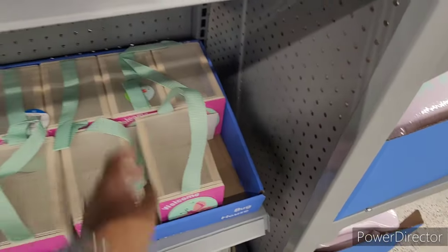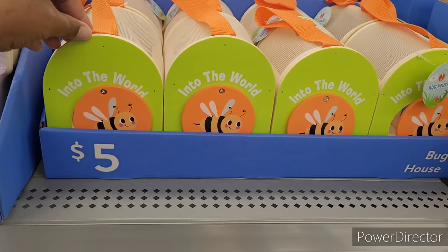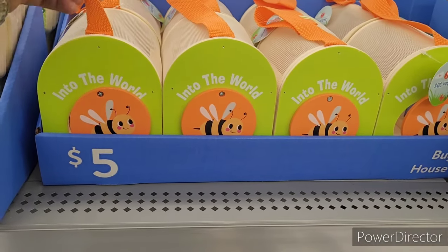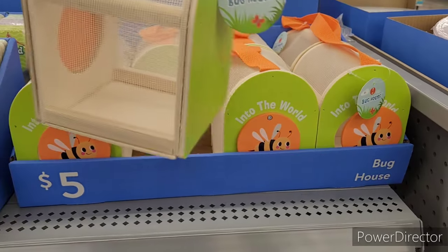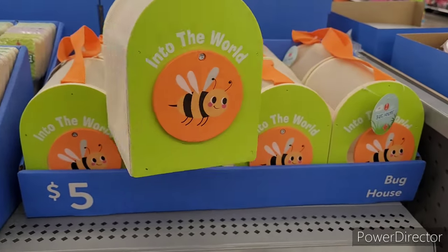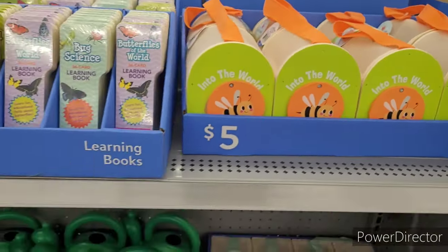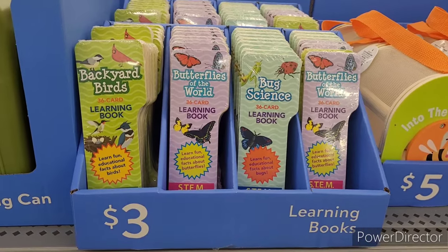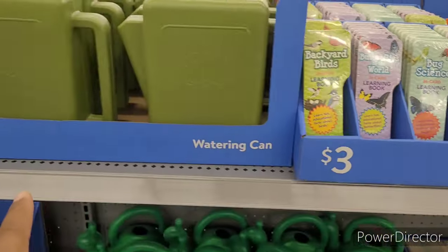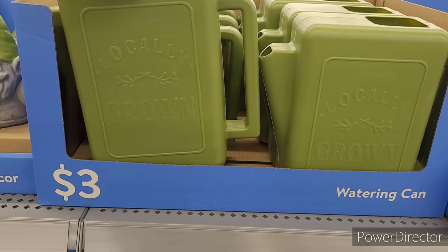The bug house is something the children might enjoy. I would like to get one and see if my son goes out and picks up some bugs and brings them back in the house — he only likes lightning bugs, so that'll probably be the only thing he puts in there. Learning books right here for three dollars, and another watering can that says 'Locally Grown.'